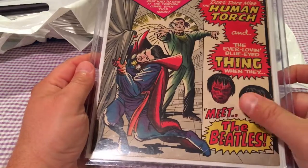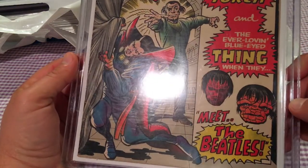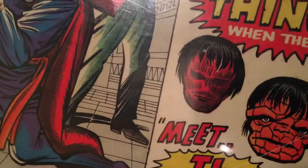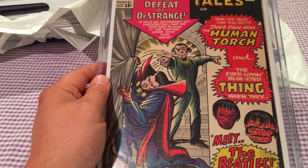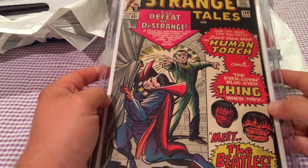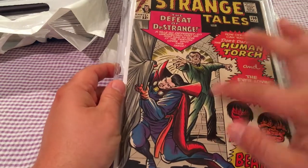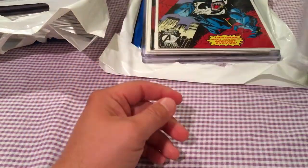Strange Tales number 130 is kind of where they do a play on the Beatles with the Human Torch and Thing doing a spoof on the Beatles. Not sure if that was also a minor first appearance of someone as well, but key issue nonetheless.